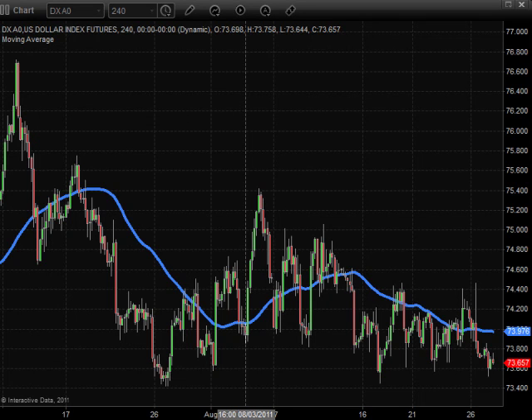Good morning everyone. It's Monday, August 29th. Hopefully everyone had a great weekend. Let's take a look at the morning charts this morning. We've got some interesting price action I think going to unfold this week.